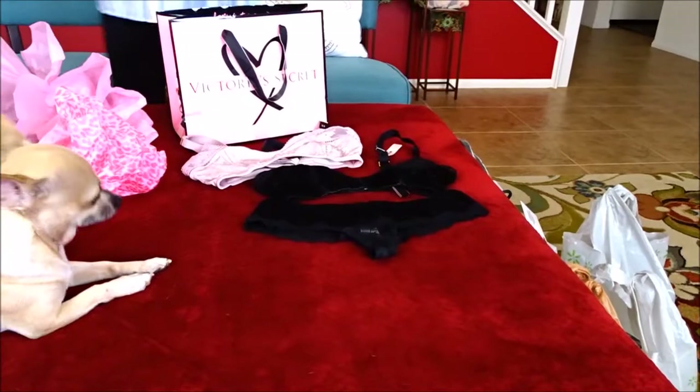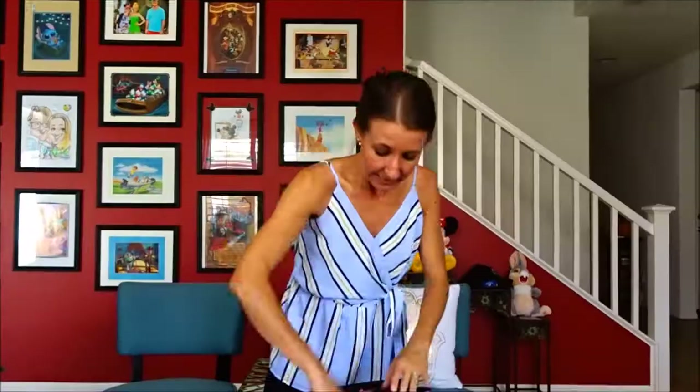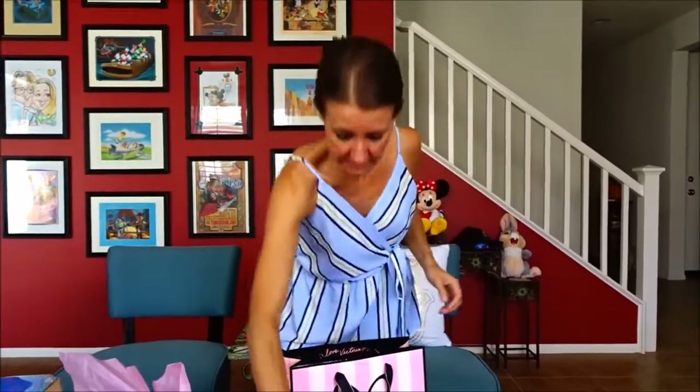I got the Crushed Velvet panties that match my bralette. I got an email because I am a card holder that if I went this weekend and made any purchase, I would get a pair of panties free. These panties were $16.50 at their regular price. And last but not least, I got a roller ball — one that I have been wanting — regularly $18, on sale for $6.00.